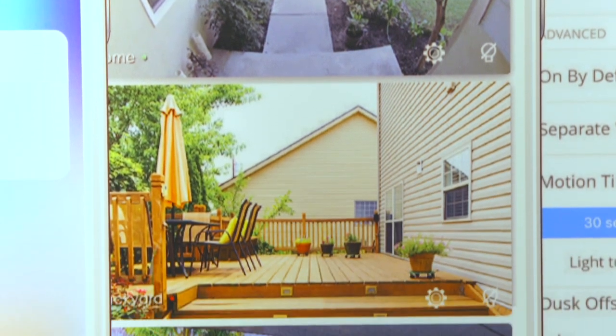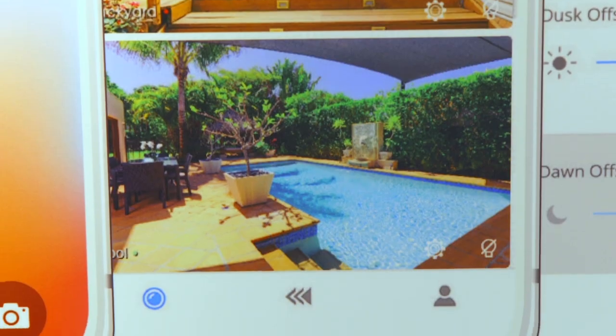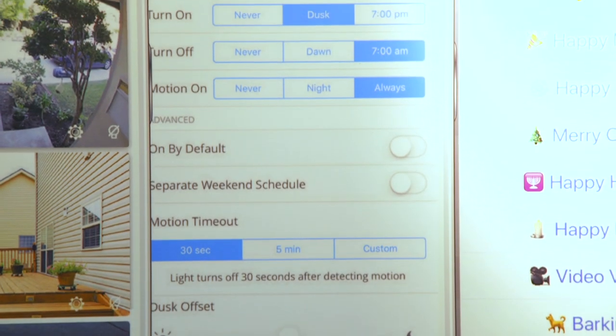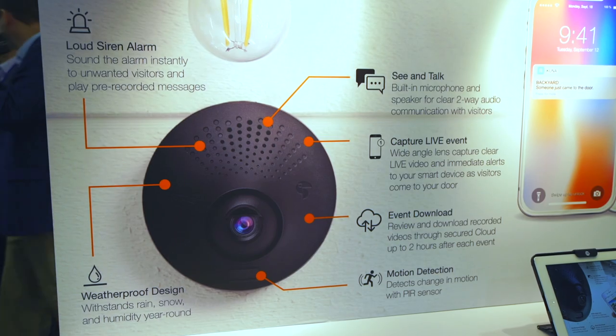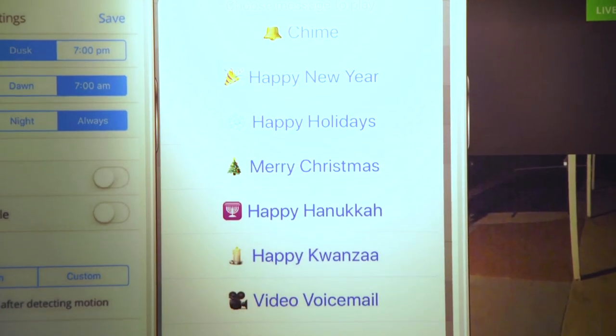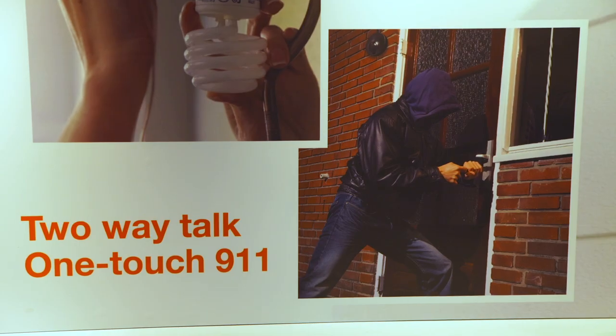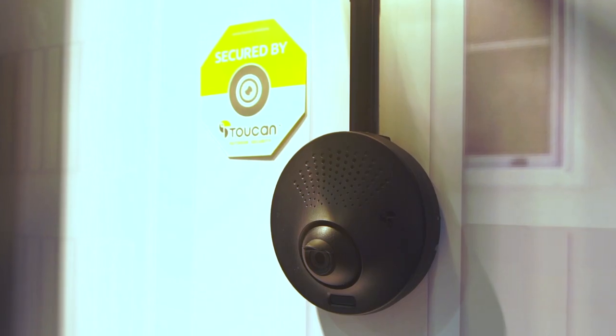Other great features of the Toucan include the ability to control your light via the app with motion sensor triggering or dusk-to-dawn scheduling, a built-in 100 decibel loud siren alarm for any unwanted visitors, pre-recorded greeting messages, one-touch dial for 911, and it's weatherproof.